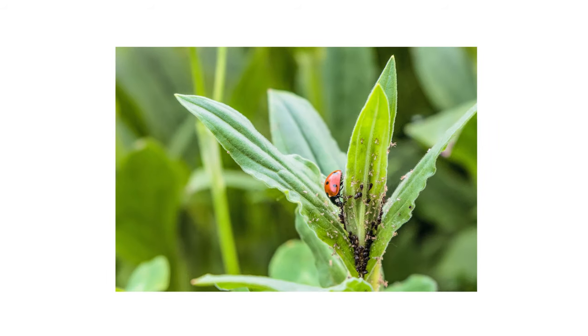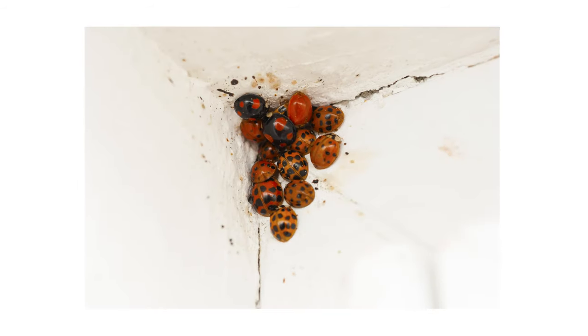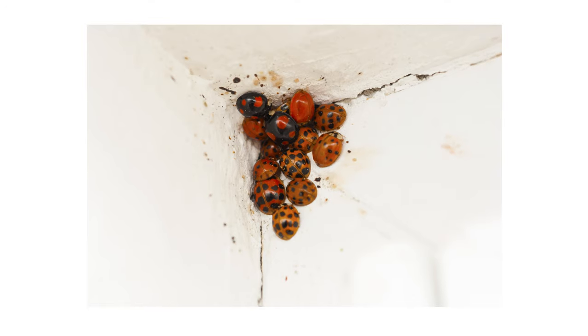Ladybugs are beneficial insects when found outdoors and should be left alone. When they become nuisance pests by overwintering indoors, these are the treatment applications that will be effective to eliminate them in and around the home.